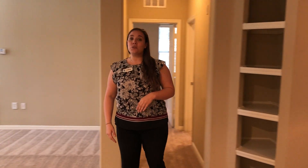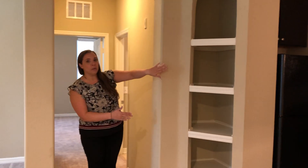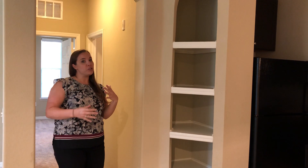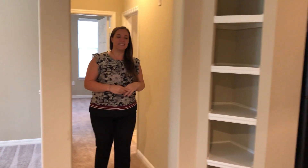Now heading back to the bedroom space, we have a nook over here, perfect for all of your picture frames, knickknacks, beautiful flower arrangements, and a nice long hallway leading to the bedroom and bathroom.